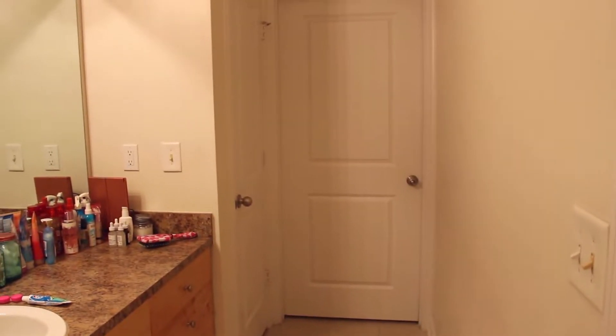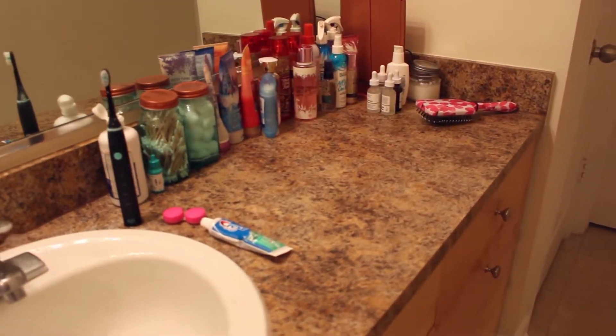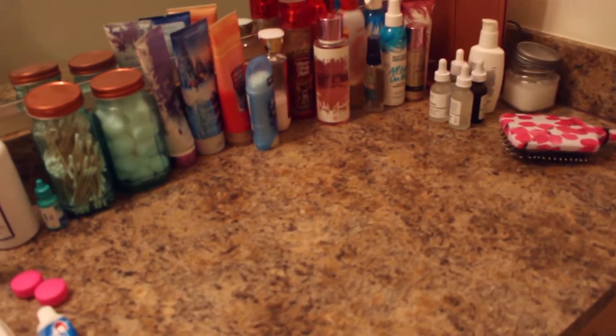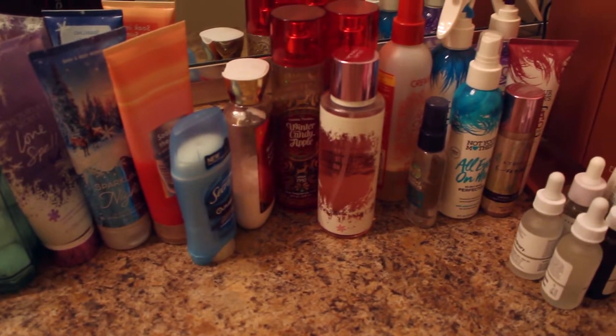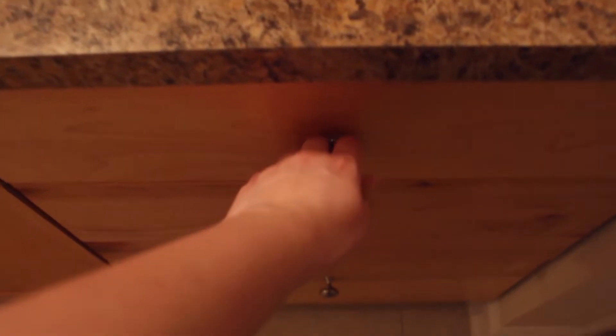Then we keep going and this is my bathroom — it is very long, like a runway basically. That is an old shower curtain; if you've seen past apartment tours you might recognize it. I have a lot of space in here for storage, which I really like, and a lot of counter space too. As you can see, I definitely use it — I have a lot of lotion, perfume, deodorant, skincare, and hair care products on my counter.